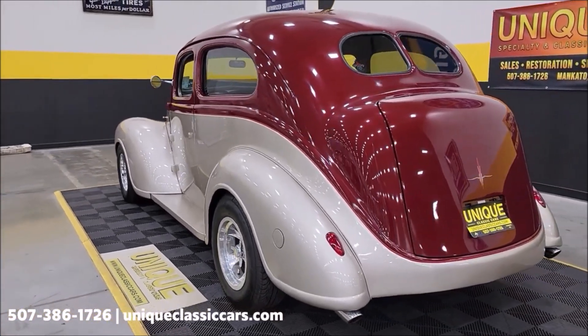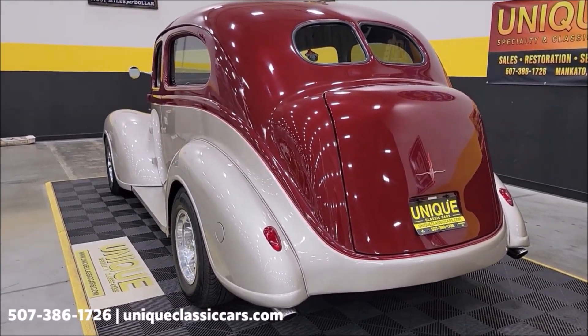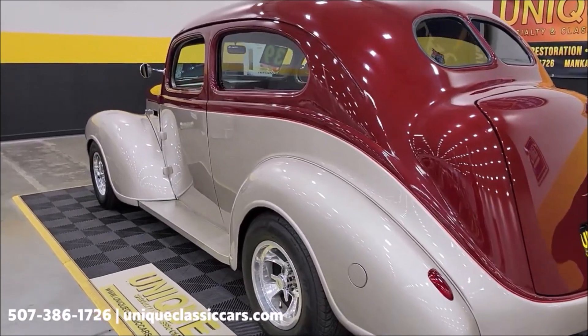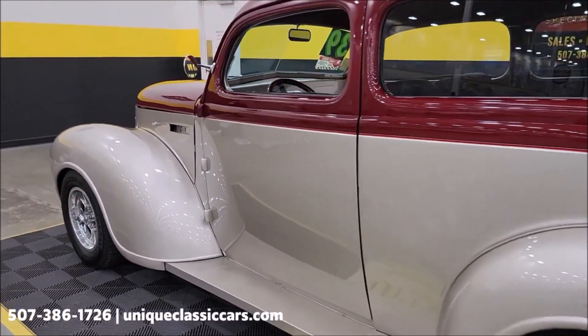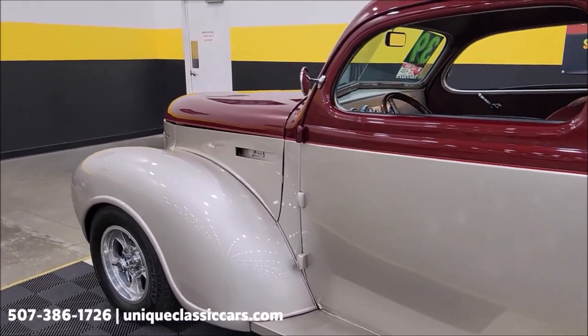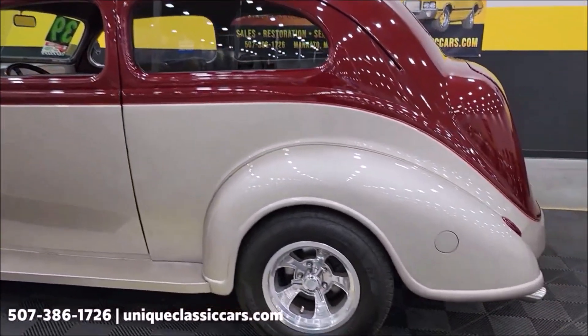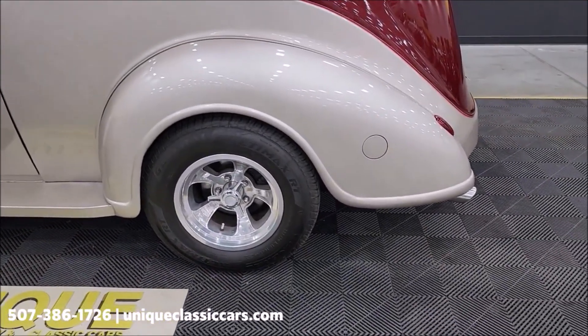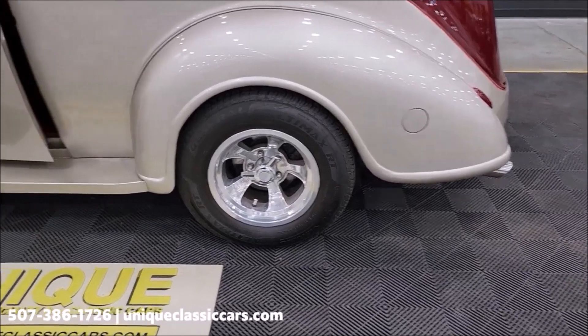As you can see, the tail lights are frenched in, license plate bracket frenched in. Take a look at the underside of this car — as clean as the top. You can see the paint looks as good over here on the driver's side as it does the passenger side. Fuel fill door on the exterior of the car, which is always nice.